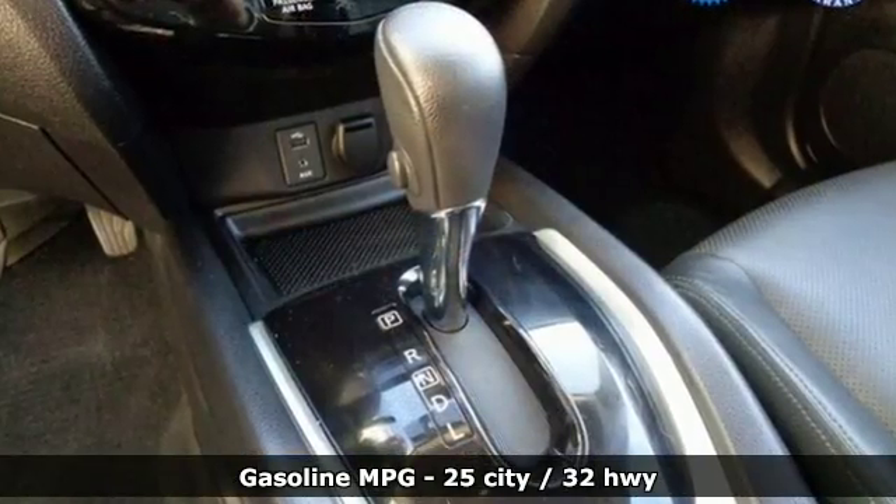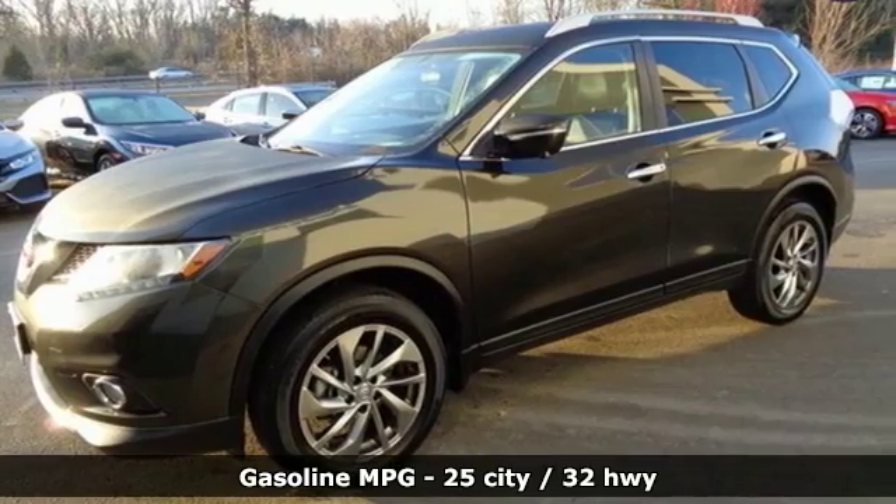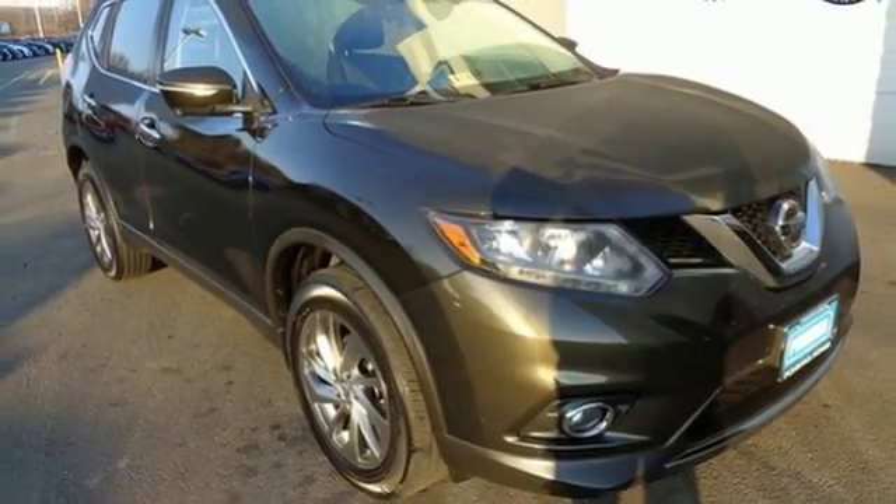Features like brake assist, multiple airbags, and a tire pressure monitor work hard to keep travelers safe on the road ahead. Adventure awaits. Make this Nissan Rogue yours today.